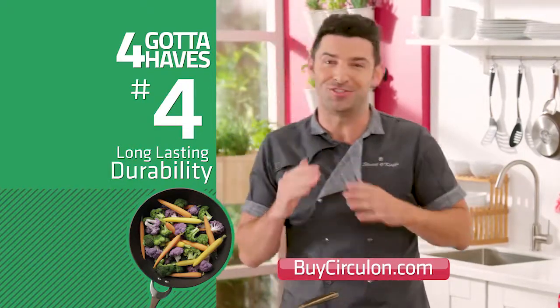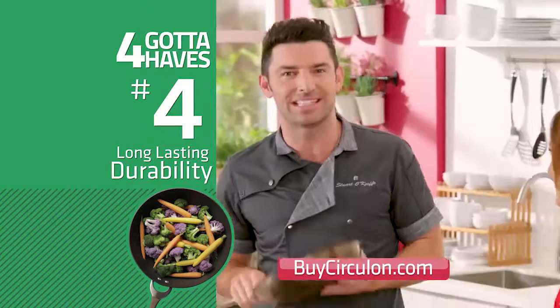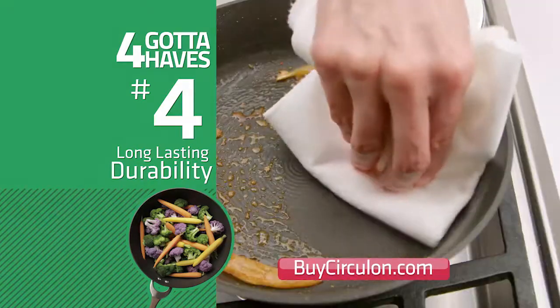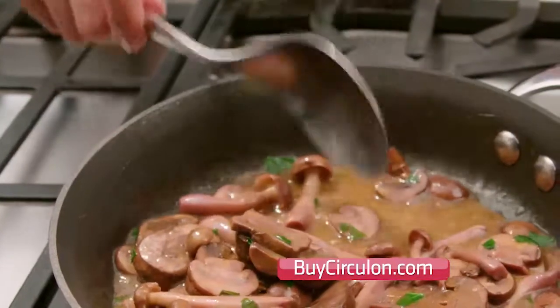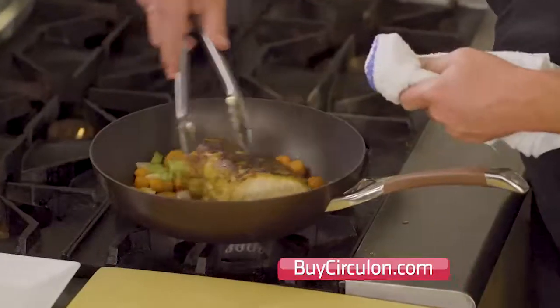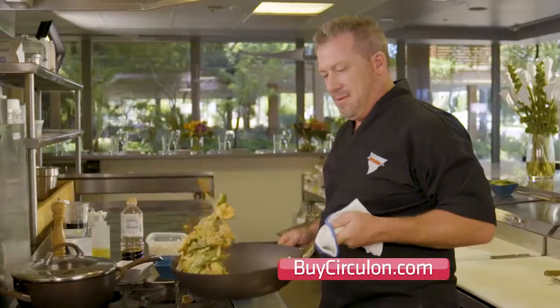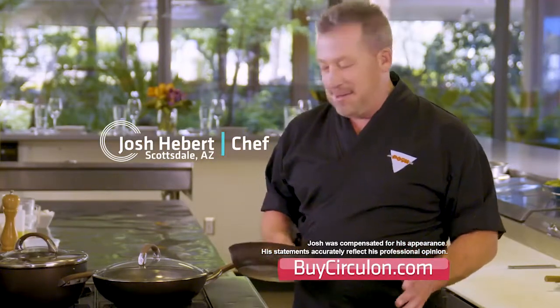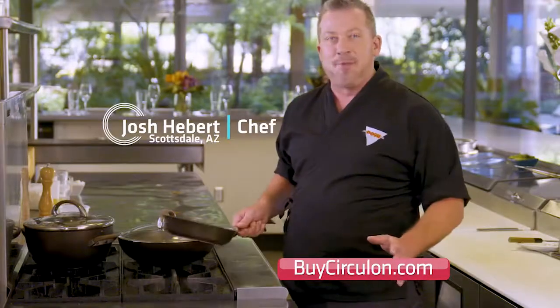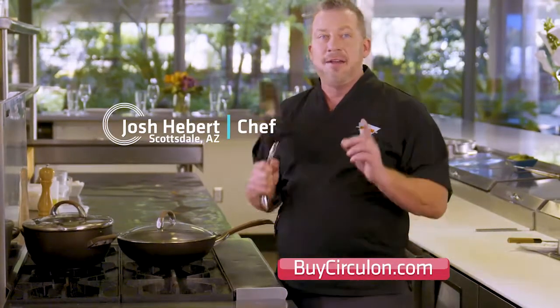We all know the problem with non-stick pans is that they don't last. Everyone has that new pan that when they get it is incredible, but then over time it tends to get sticky — it actually ends up looking like this. And that does not happen with Circulon. We went to a busy Scottsdale restaurant to find out how well Circulon stands up to virtually non-stop cooking. Based on my use today, I'm certain these pans are going to last a lifetime at your house, and they'll stand up great to the test of a professional restaurant.